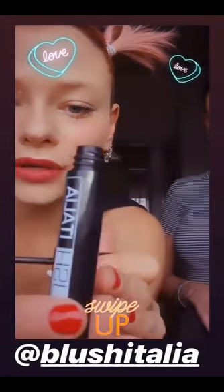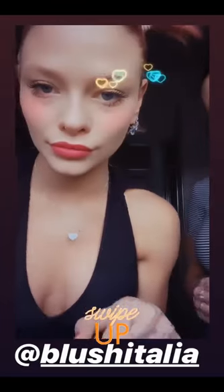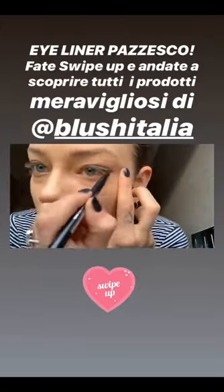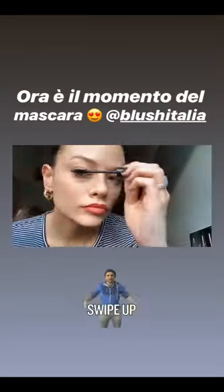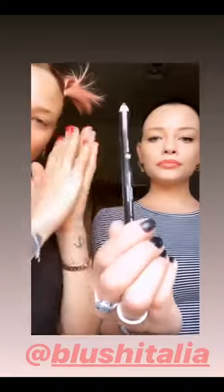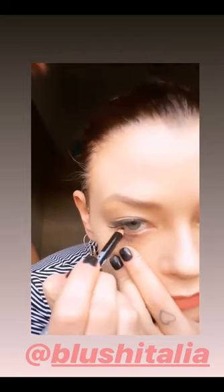All'interno del box troverete anche questo super mascara, è veramente pazzesco, fa delle ciglia meravigliose. E troverete anche questa meravigliosa matita che vi mostrerà la mitica Sissi. È pazzesca!